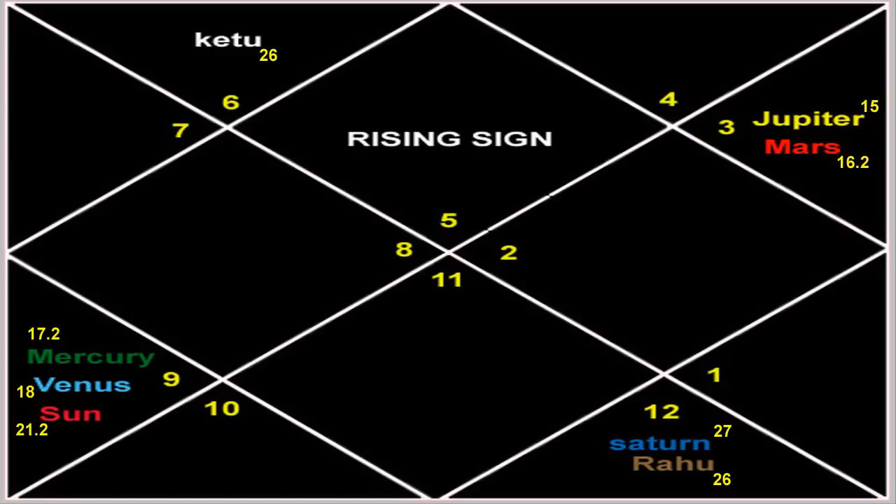So here's the chart. This is a Leo ascendant. You have Ketu in the second house at 26 degrees Virgo — remember, degrees are very important in this chart. Then you have Mercury, Venus, and Sun in the fifth house in the sign of Sagittarius. Mercury is at 17.2 degrees, Venus is at 18 degrees, and Sun is at 21.2 degrees.